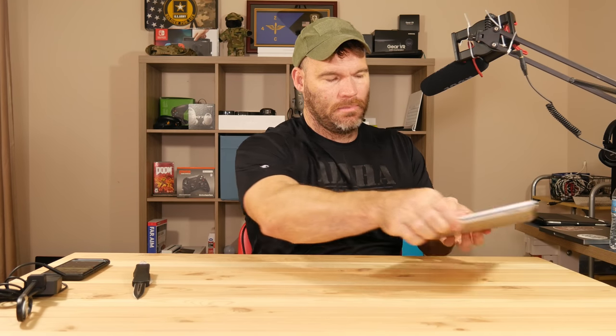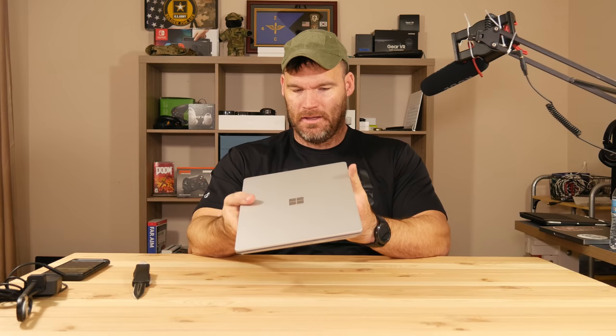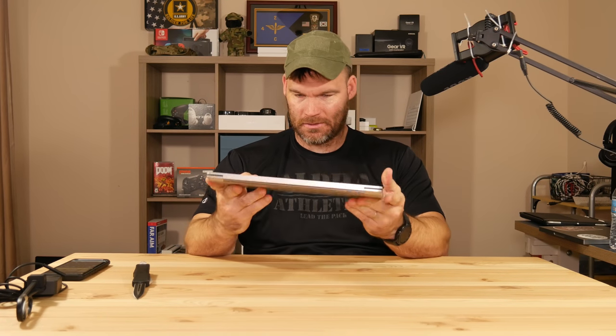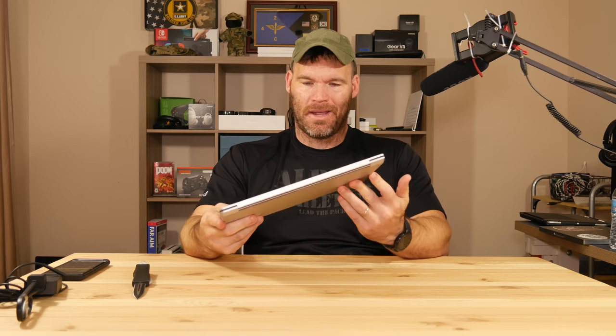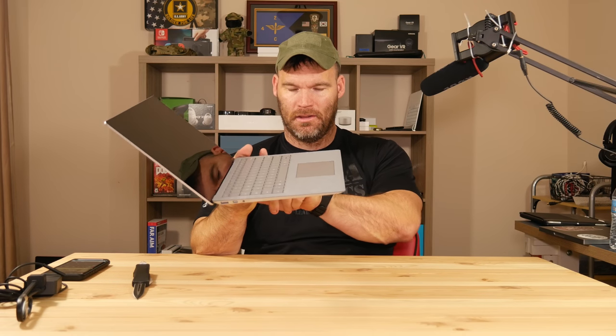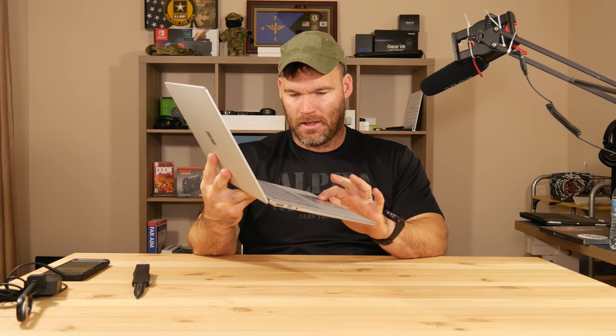Right off the bat, from the outside, this is an extremely premium laptop. As far as build quality goes, you're not going to find anything better — it's equal to or better than any laptop Apple has ever made. It feels like a solid piece of aluminum and magnesium. It's really, really thin and reminds me of a MacBook Air the way it slopes and is thin in the front.